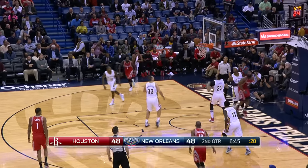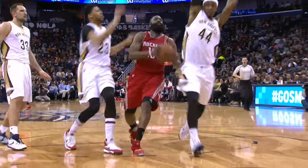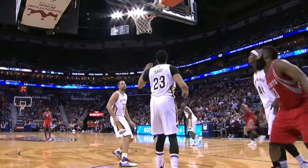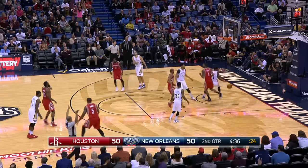Harden again, and he'll get the roll. That's quick after a make — way too fast. Houston by two. That's just ball watching. Harden, and that really burns.